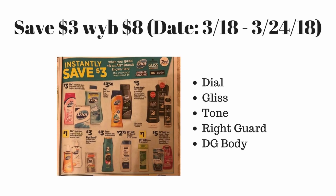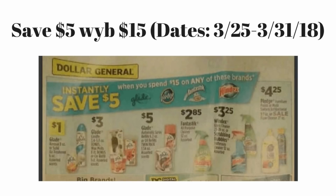Next week we also have my favorite instant savings deal. Hopefully you guys have ordered the coupons I mentioned or you can go on coupons.com to get some of these great coupons. For these instant savings deals, when you spend eight dollars you're going to save three dollars on Dial products, Gliss, Tone, Right Guard, and Dollar General body products. This is a really great deal — definitely go ahead and stock up on these items this upcoming week.